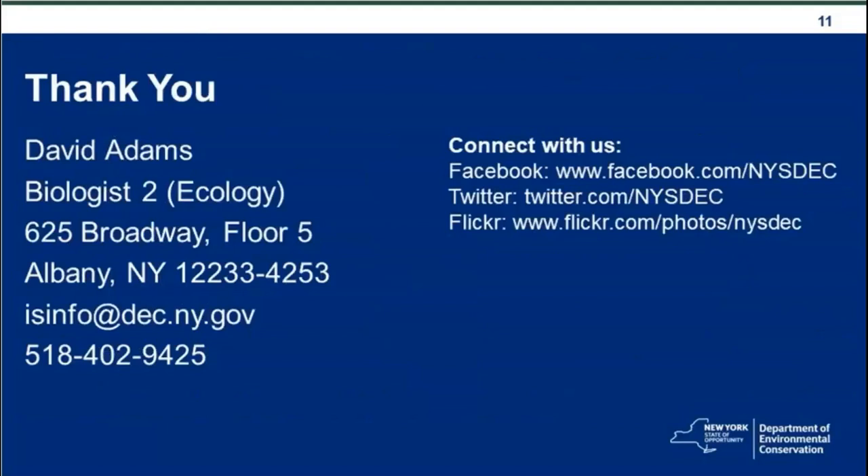Our contact information for questions is isinfo@dec.ny.gov. We'll accept questions until the 25th of the month. We have posted Q&A documents on Grants Gateway for each of the four grant categories through the 15th of this month, and we will refresh that with a new document after the 25th.